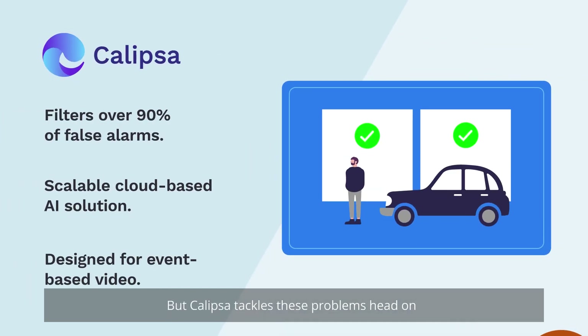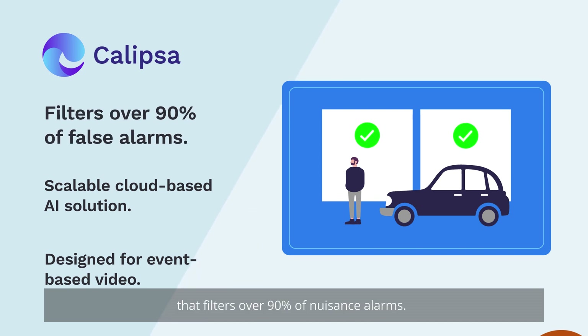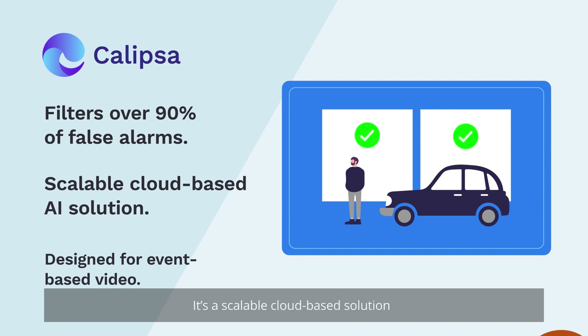But Calypsa tackles these problems head-on. Calypsa is an AI video analytics platform that filters over 90% of nuisance alarms. It's a scalable, cloud-based solution powered by deep learning technology.